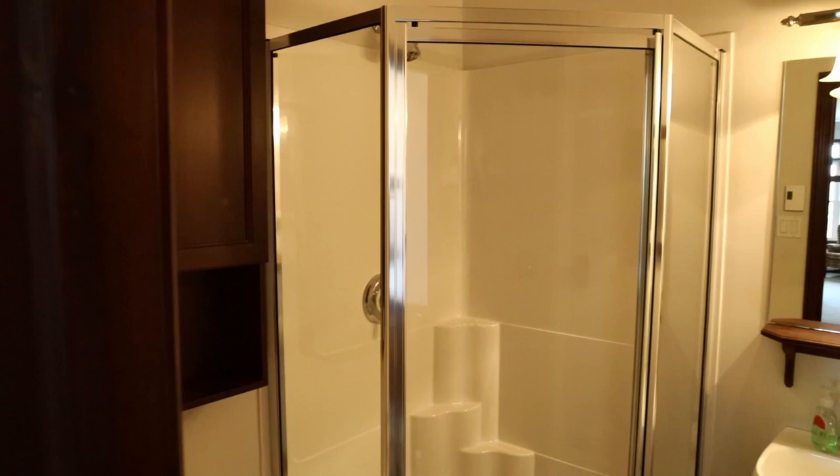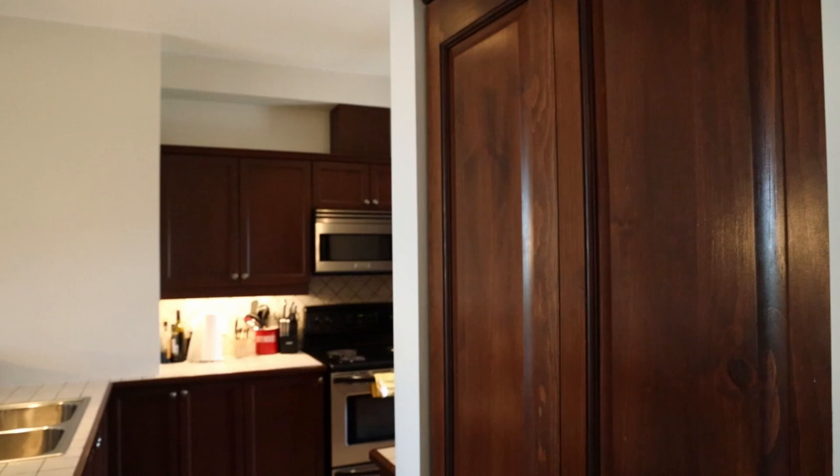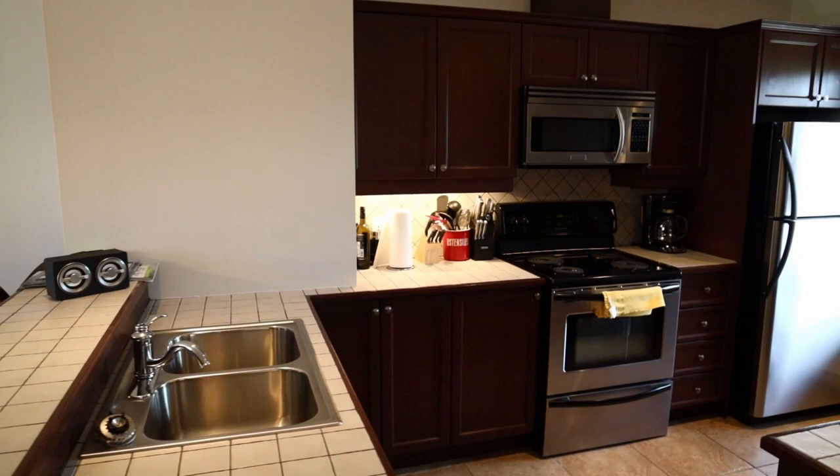Here is bedroom number one. Here we have the first room and its bathroom — very nice — with a shower. We then go up to the kitchen.